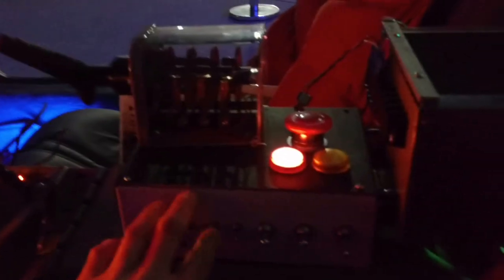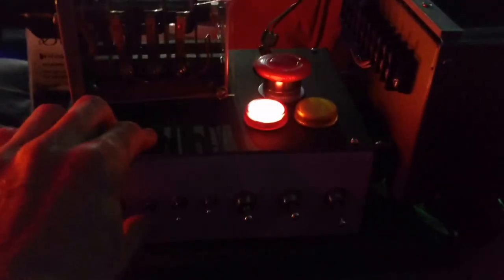We've essentially integrated everything into one now. So we have the capability of basically selecting any music we want with these buttons. This one turns off the music and all.